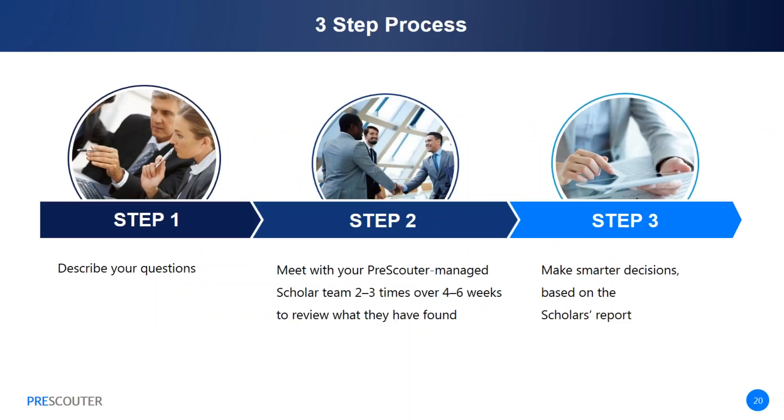We can simplify the PreScouter process down to three easy steps. First, you provide your question or something you'd like to learn more about, discussing criteria for the people, organizations, or technologies you want us to research. Next, PreScouter assembles a team of scholars from our network, recruited from leading research institutions worldwide, all under nondisclosure agreements. They use a combination of human intelligence networks and proprietary software to answer your query. After a few short meetings and through interviews and analysis, you receive a deliverable reflecting your innovation needs. On average, our clients find that reports contain about 80% new and relevant information, allowing them to make informed decisions and take action.